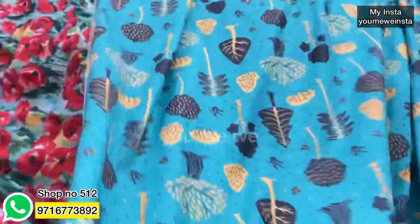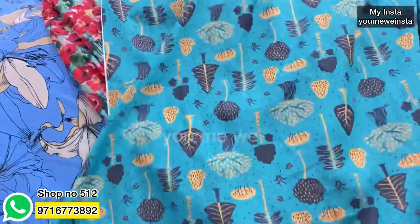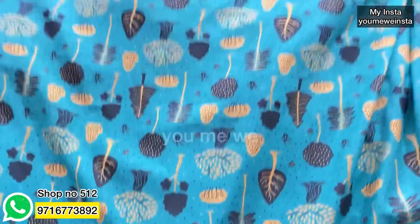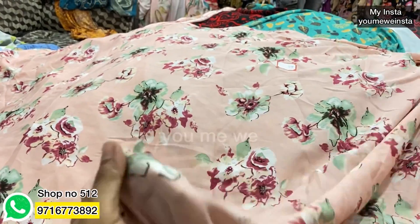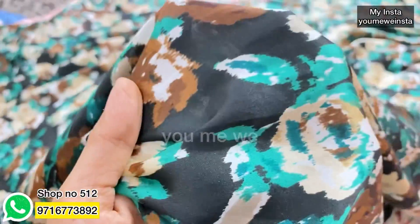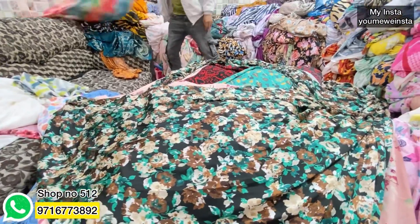Summer cool fabric is available at 75 rupees per meter. You can also make a corset with it. It is a summer cool fabric — light pink with very beautiful flowers, beautifully printed. The summer cool fabric is very cool and good for heat. You can use this fabric at 75 rupees per meter.